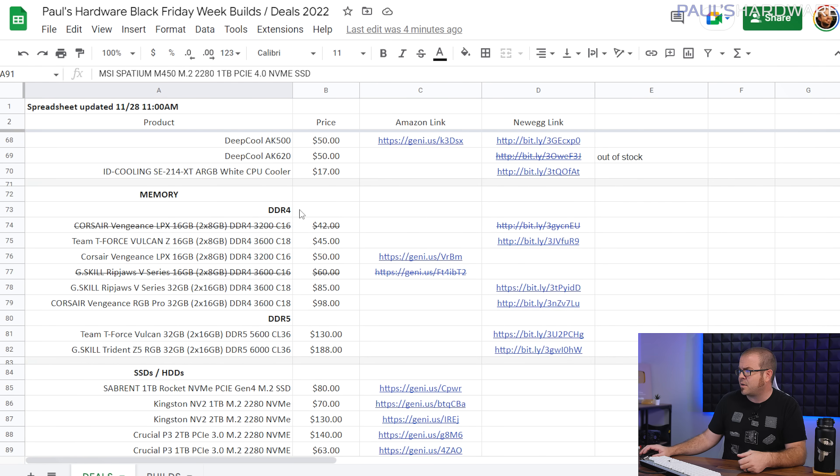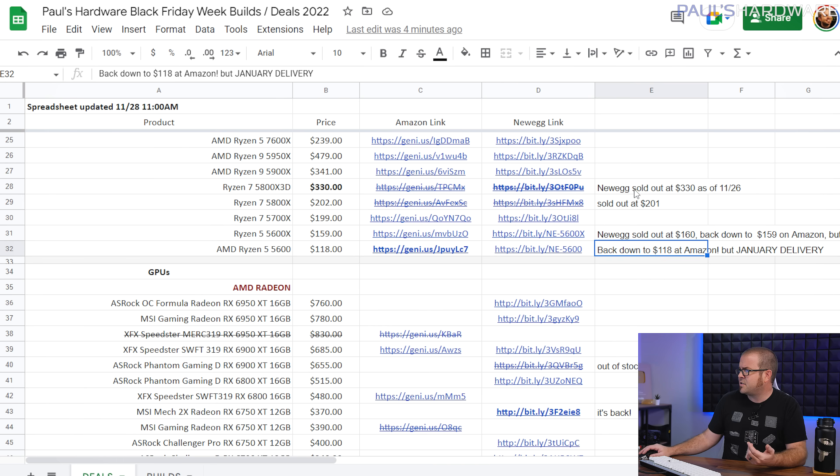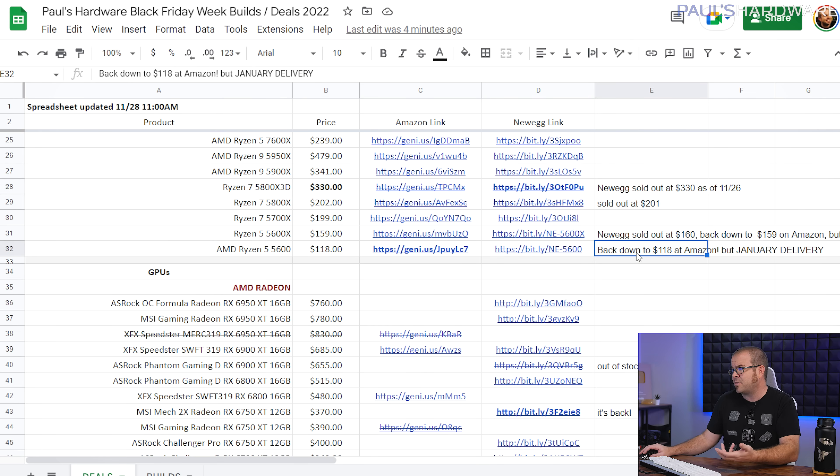I have put strikethroughs for some deals that have gone away, and there are some notes on the right side with tips for some of the deals. For instance, some products are on sale right now — the 5600 over on Newegg is $118, but it doesn't ship out until January. Might want to keep that in mind if you're buying someone a Christmas present. One of the things I find most interesting when I make a big sales push like this is what people are actually buying.